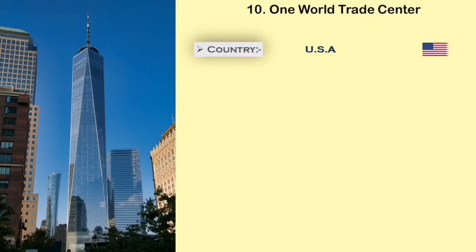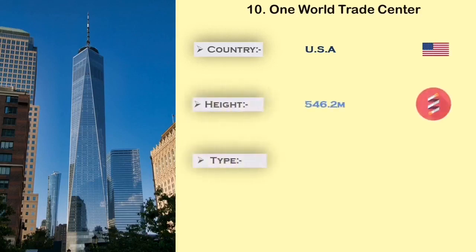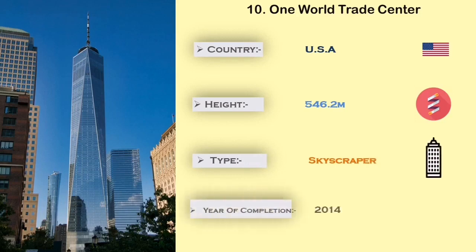In this video you will watch the top 10 list of tallest freestanding structures in the world. Number 10: One World Trade Center. The One World Trade Center is built in the USA. It has a height of 546.2 meters. The main use of this tower is for office, observation, communication, cafe, and restaurant.